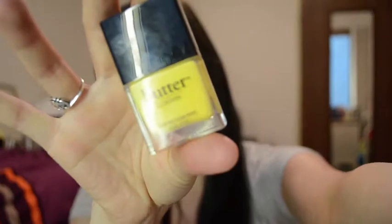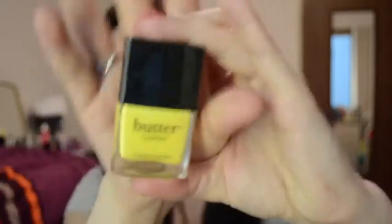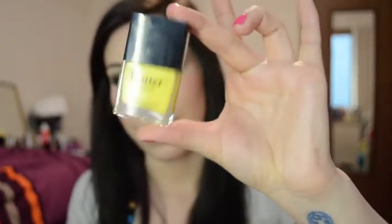The next one is from Butter London, and it is Cheeky Chops, and it's kind of similar to Mimosa. It's a bit of a darker yellow, and it doesn't have any shimmer to it at all. It's just a plain cream yellow, and it's really, really pretty. Something about yellow in the springtime — I want to use yellow in spring. It just makes me feel like the sun's coming soon or something.